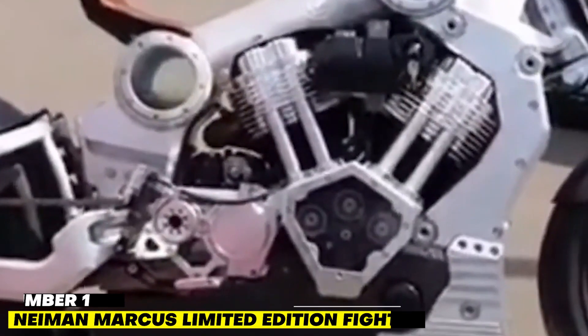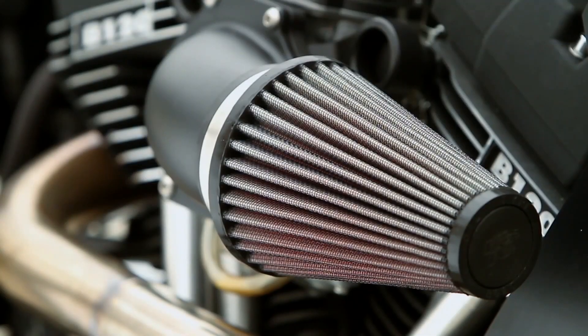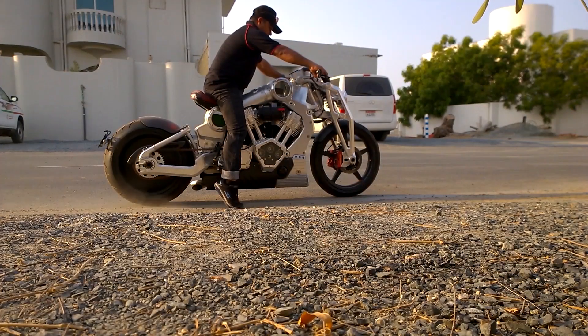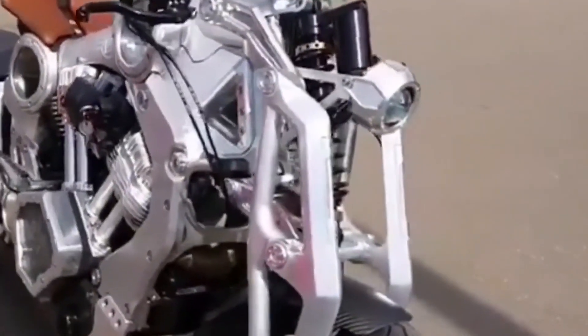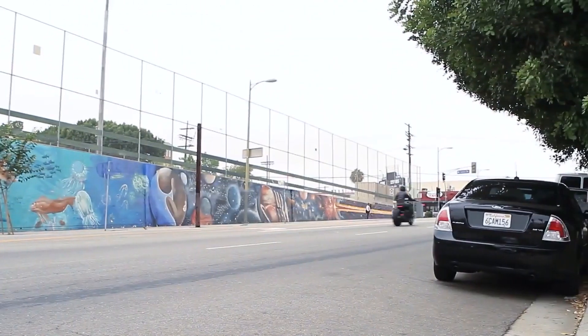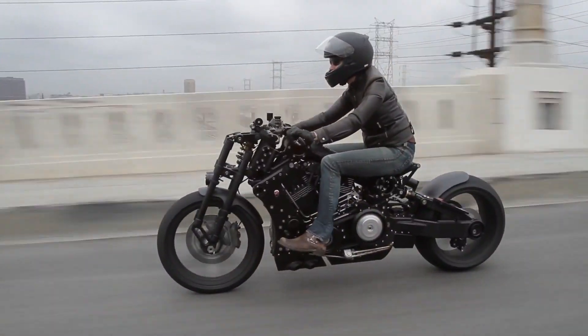Number 1: Neiman Marcus Limited Edition Fighter — $11 million. The most expensive motorcycle in the world is the Neiman Marcus Limited Edition Fighter at $11 million. A perfect fusion of flair and practicality, it is the most costly motorcycle currently available. A fantasy for all speed enthusiasts yet out of reach for many, it is a street-legal motorcycle with an impressive design and a top speed of 300 kilometers per hour.